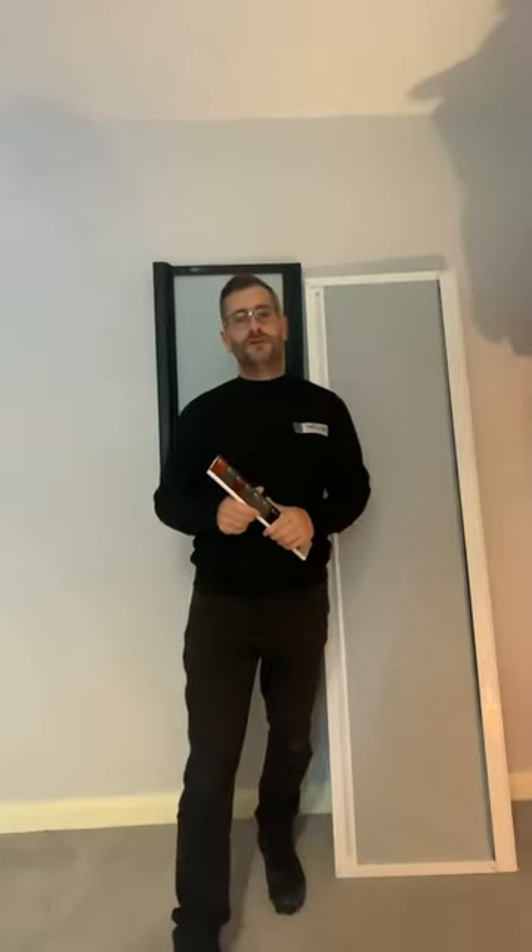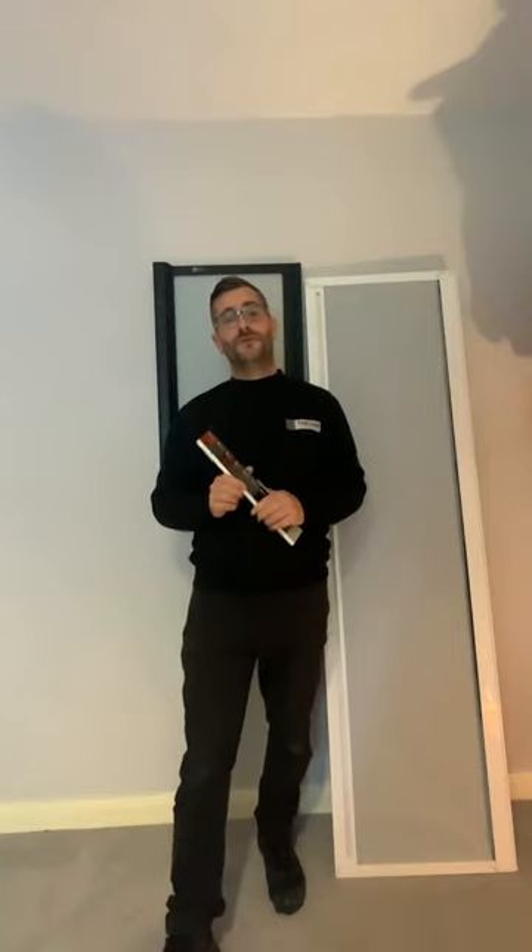Hi, my name's Rhys. I'm the managing director of The Door. I wanted to put this video together to support customers who are possibly interested in purchasing our roll door.